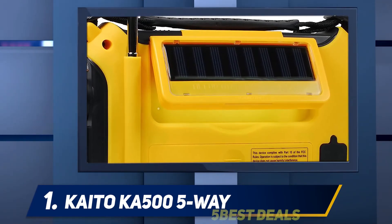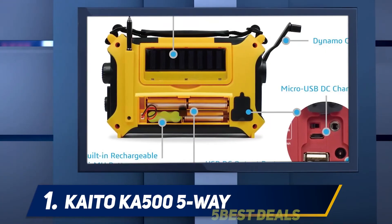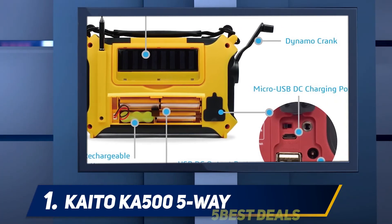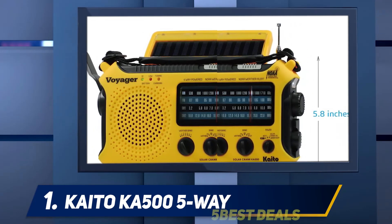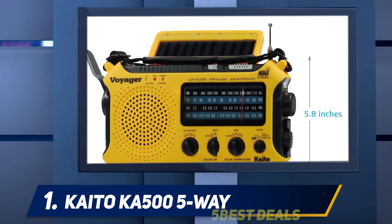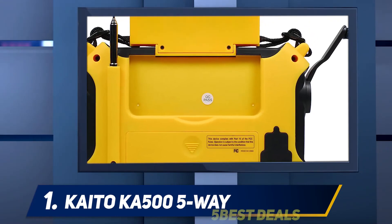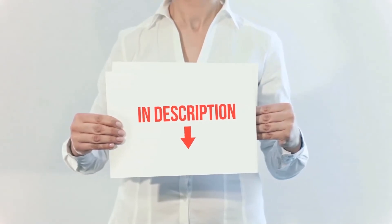Kaido's revolutionary Voyager KA-506 multi-powered multifunctional emergency radio supports radio broadcasting and has been proudly supplied to the State Department, U.S. Army, and other government agencies and NGOs for humanitarian relief efforts, supplying millions of radios and lanterns. The product link is included in the description.